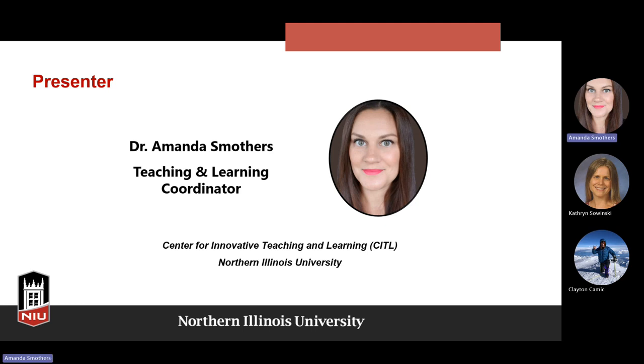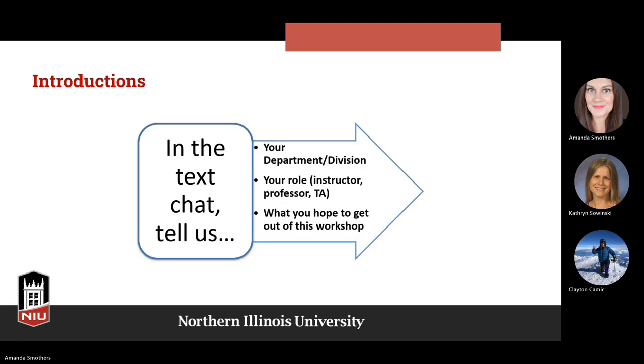I'll take questions throughout and at the end of the presentation. If you have specific questions related to what we're discussing, feel free to post in the chat or unmute yourself and ask them as they come up. You can do this in the text chat or just unmute yourself. What's your department or division? What's your role? What do you hope to get out of this workshop?